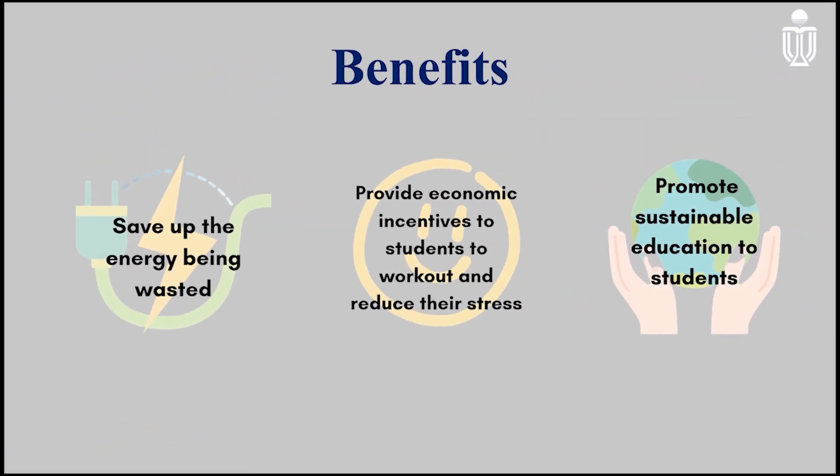With this innovative solution, it can not only save up the energy being wasted, but also encourage students to work out more to reduce their stress and improve their well-being. And more importantly, to promote sustainable education to all students across the campus.